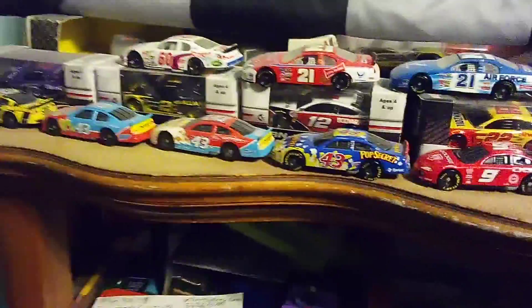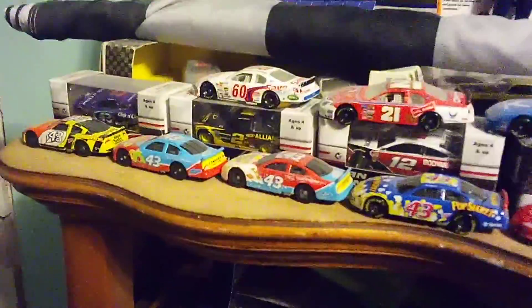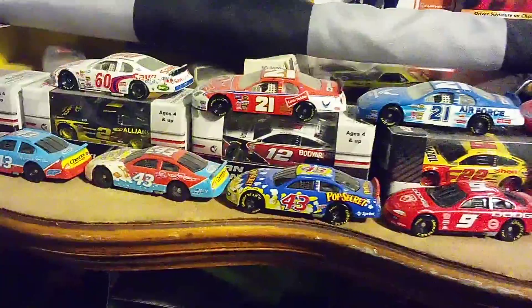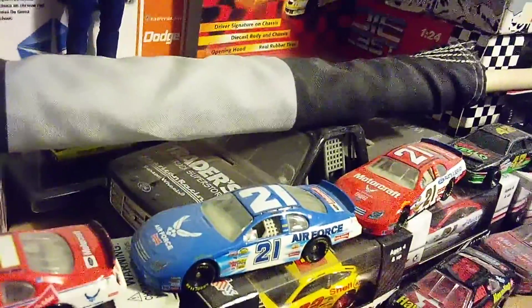Davey Allison's 28 car, Bill Elliott's 9 car, and Joe Logano on the back there, 22. A ton of 43s. Got the Bubba Wallace 43, a 60 Save-a-Lot car, two of Brad Keselowski, and the 12 of Ryan Blaney — he runs 12s. Got a number one truck; I forget where that's from.